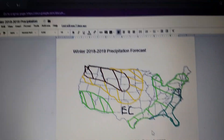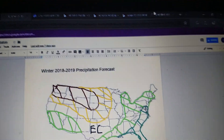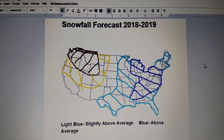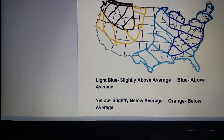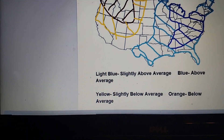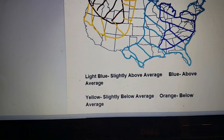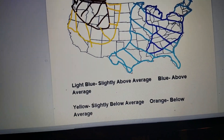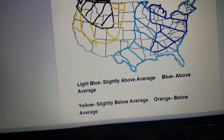For the last one, and this is new — this is the snowfall forecast. The light blue is slightly above average. That stretches from Minnesota all the way down to Texas, down to Florida, and there's another part in the northeast.